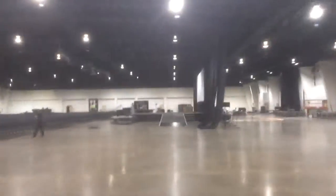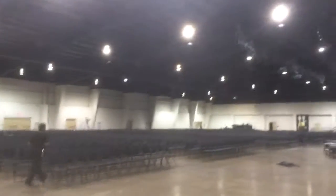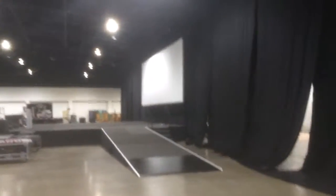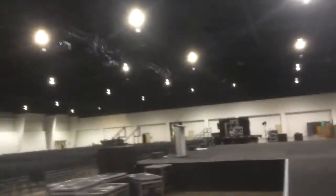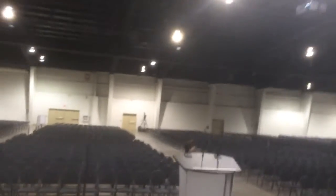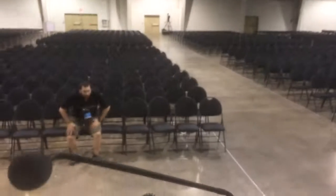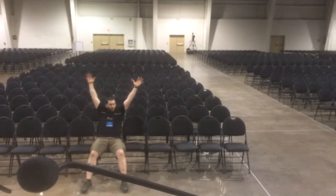And now we have the massive stage. Thousands of chairs. Welcome to the big stage. Welcome to skills. Thank you.